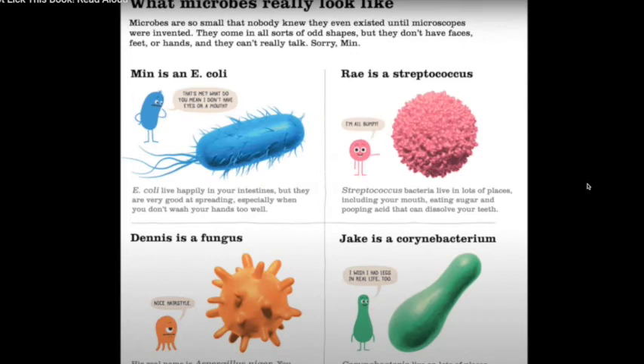So guys, this is what microbes really look like. Microbes are so small that nobody knew they even existed until microscopes were invented. They come in all sorts of shapes, but they don't have faces, feet, or hands, and they can't really talk. Sorry, Min! So these are the kinds of things that we need to wash our hands for — these things stick on our hands, on our clothing, on our mouths.